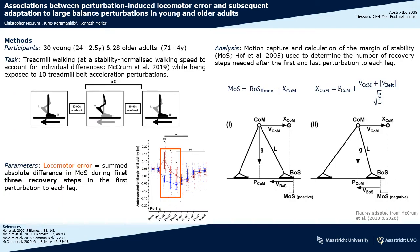We measured 30 young and 28 healthy older adults while they walked on a treadmill and experienced 10 treadmill belt acceleration perturbations following the protocols seen in the first figure on the left, with the first perturbing the right leg, then 8 consecutive left leg perturbations, and ending with another right leg perturbation.